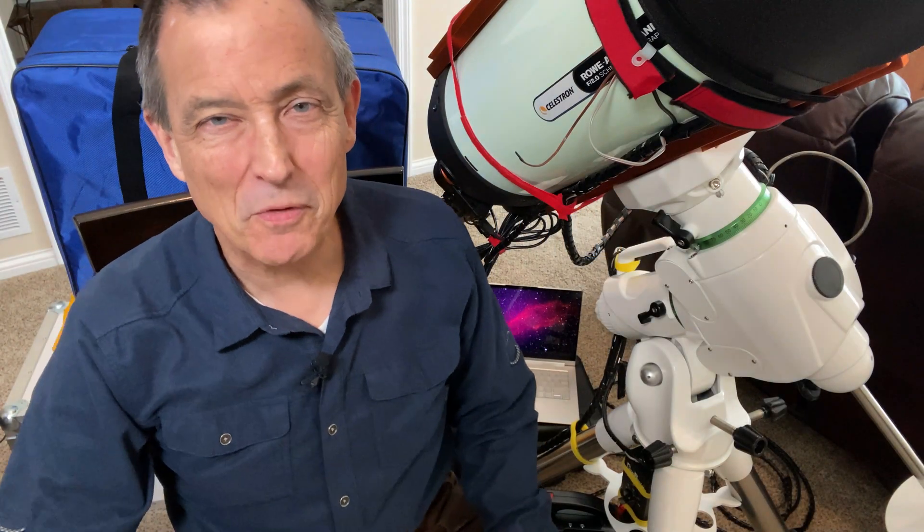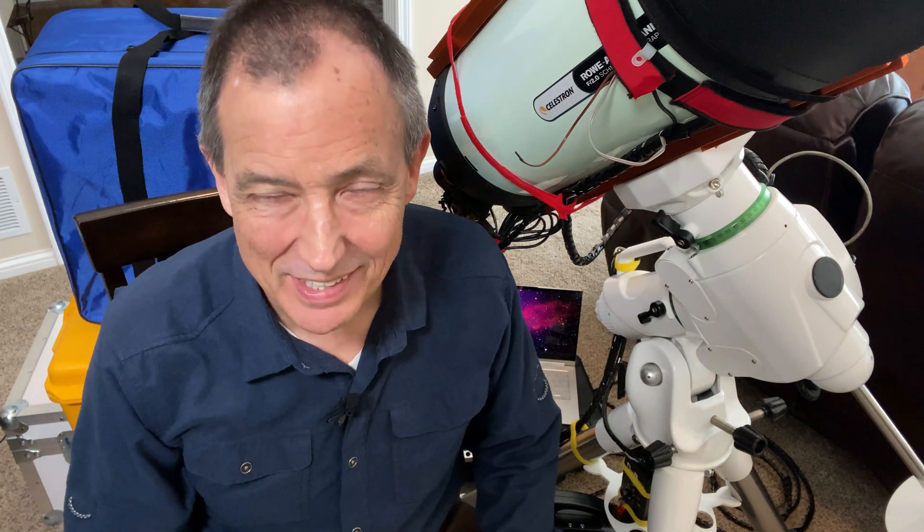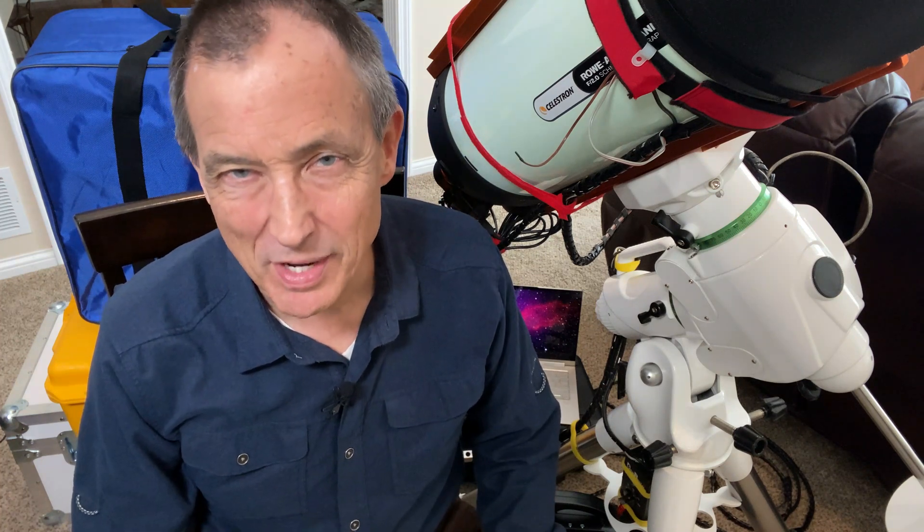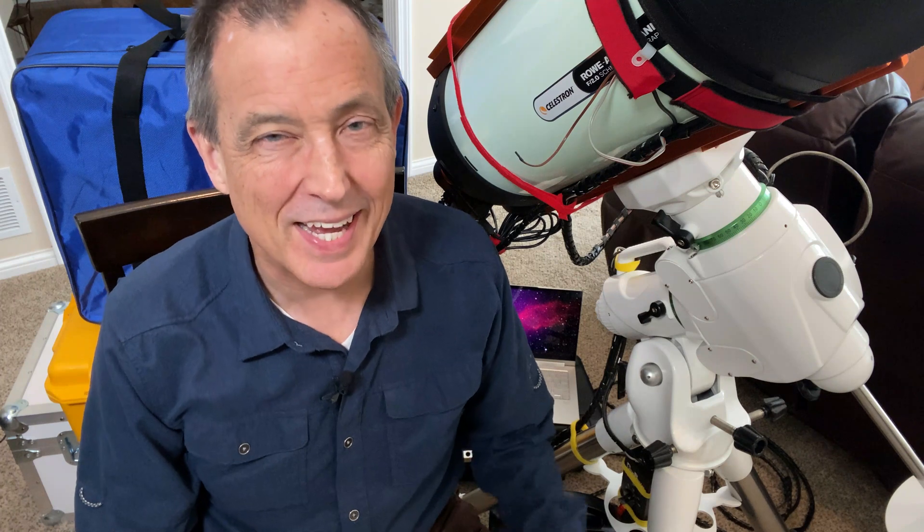Hi, my name is Doug and welcome to another Emerald Hills Skies Skylit. Today we're going to try to answer the question: what is Electronically Assisted Astronomy, or EAA?